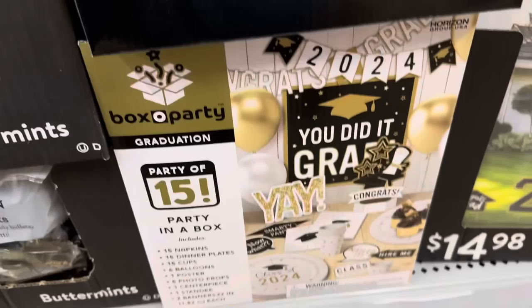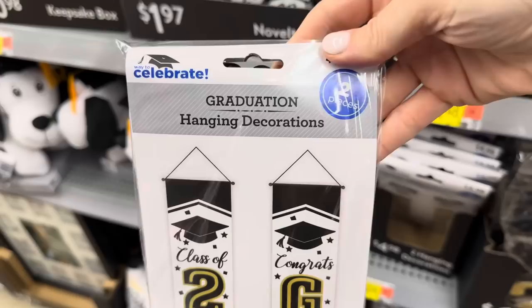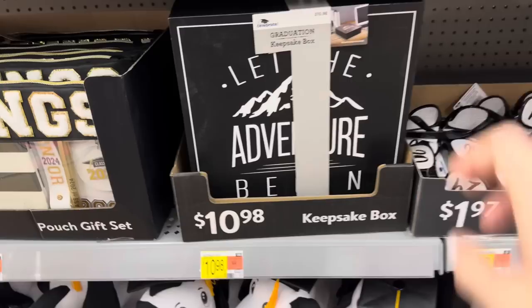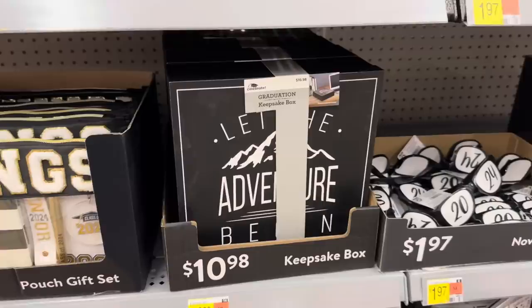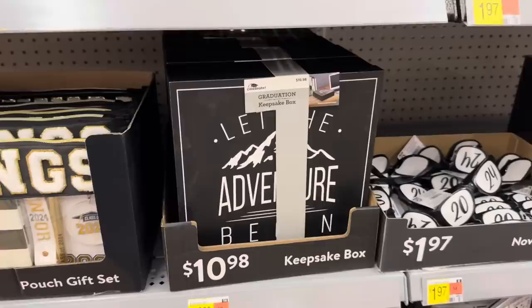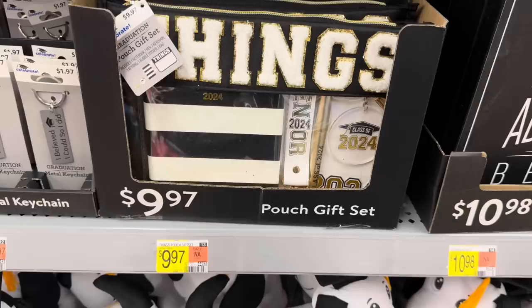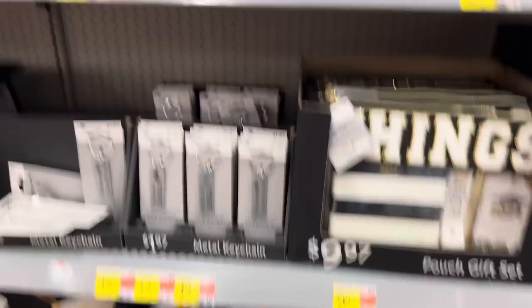A party box - party of 15, party in a box: napkins, dinner plates, cups, balloons, poster, five photo props, a centerpiece, standee, two banners - $19.98. A couple of hanging decorations, Class of 2024, Congrats Grad - $4.98. A keepsake box for graduation, $10.98 - it says Let the Adventure Begin. The pouch gift set includes a notebook, pen, keychain, key ring, bubble stickers, and a bag - $9.97. Metal keychains - Adventure Awaits 2024, Class of 2024, I Believed I Could So I Did - all $1.97.